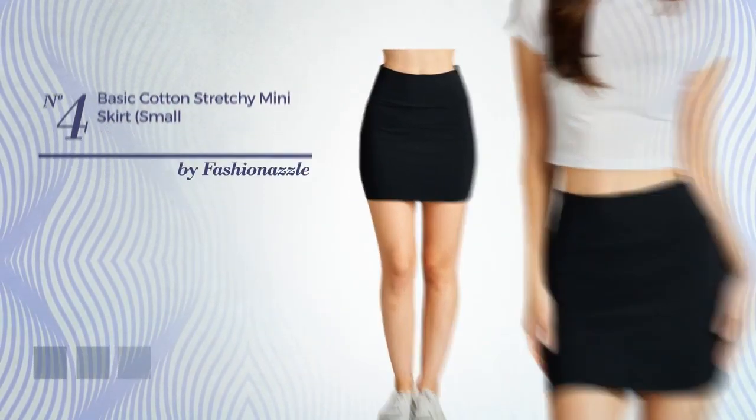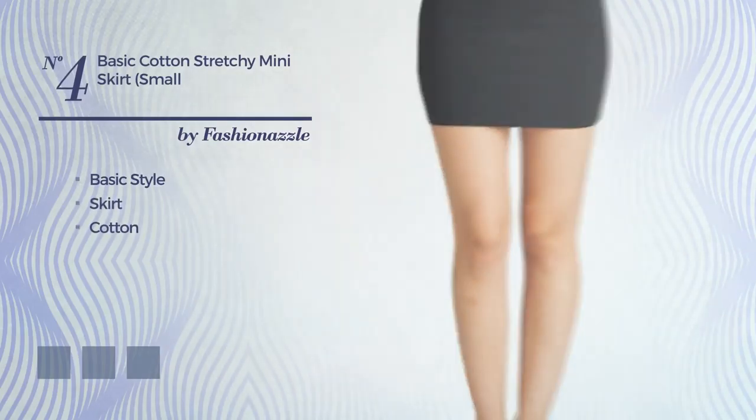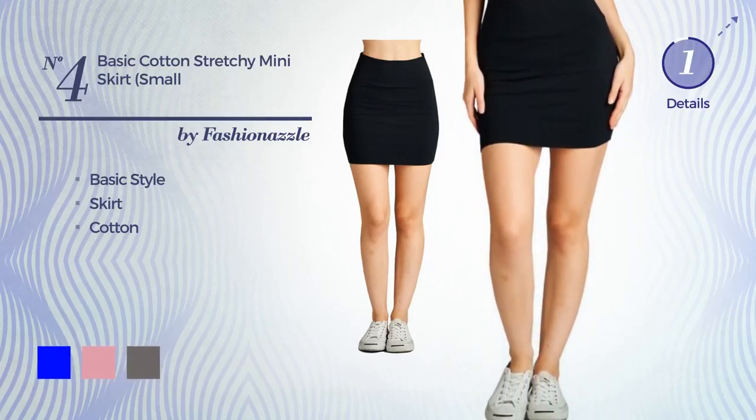Number 4: a basic style in this skirt, produced with stretched cotton. Available in 8 color variations, for instance, blue, sea pink and charcoal gray.